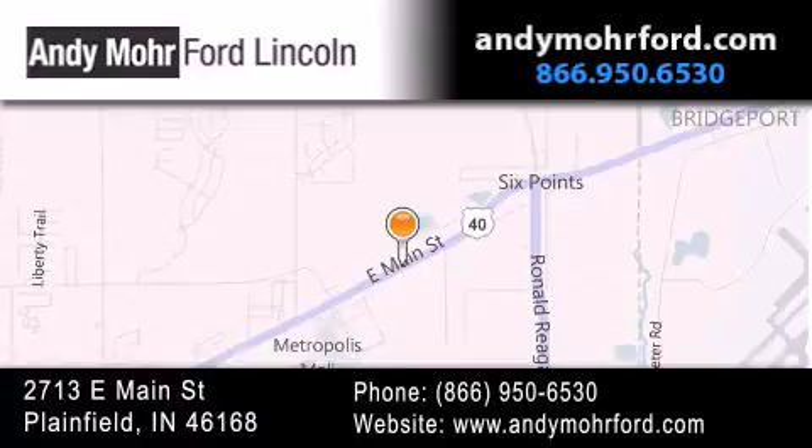get new car pricing, and receive free no obligation price quotes. Stop by and visit us today at 2713 East Main Street in Plainfield or see us online at AndyMooreFord.com.